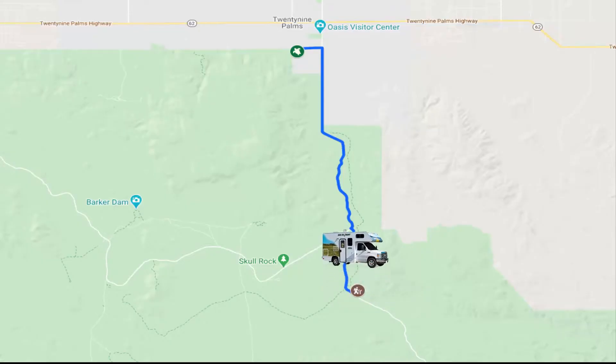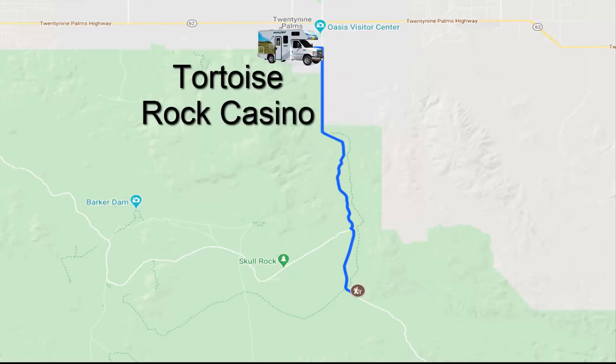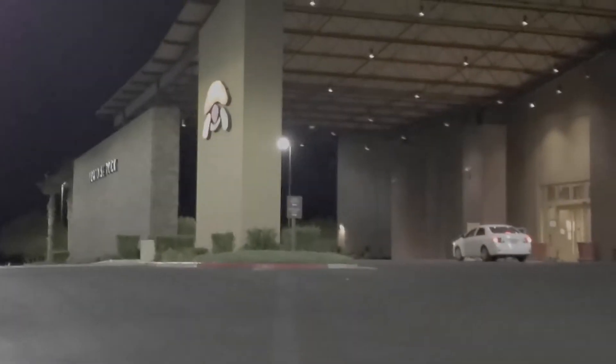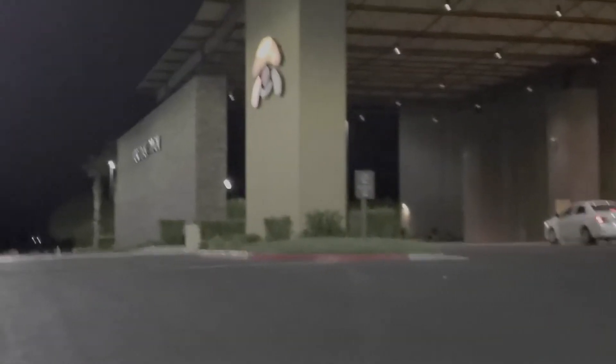Joshua Tree was beautiful. Unfortunately it started to get dark, so we headed to our first boondock location. The cost for a seven day vehicle entrance was $30. This casino allows travelers to stay for three days max in their large parking lot for free. Just make sure to check in with security to get your permit.